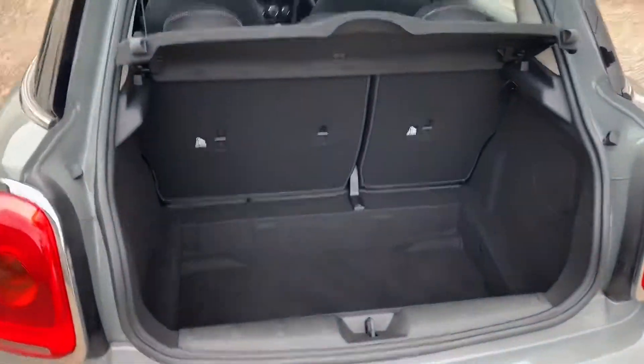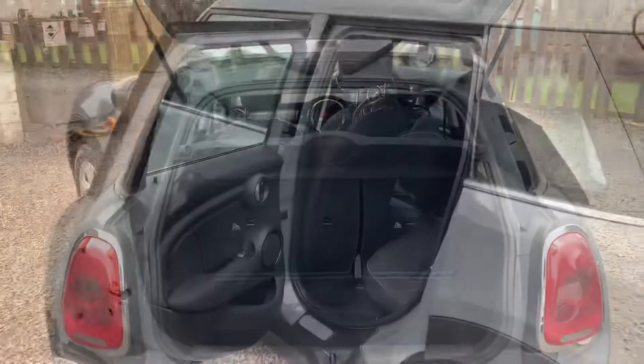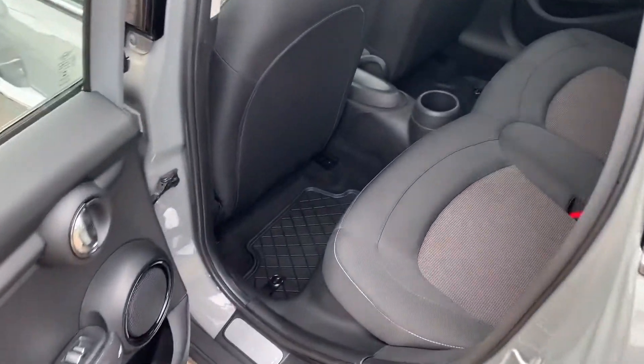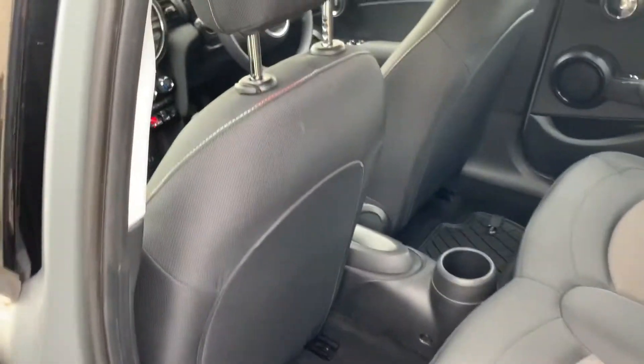It's a fine size boot — you've got your 60-40 split rear seat and it's very deep. Great access to the back seats. The seats are high so you've got plenty of legroom, and the trim is in brilliant order.